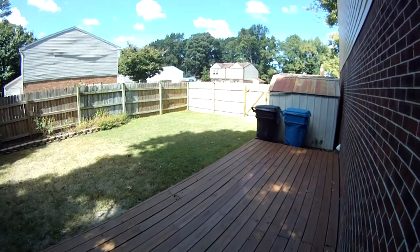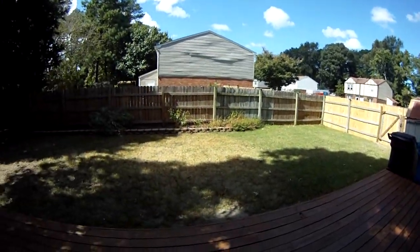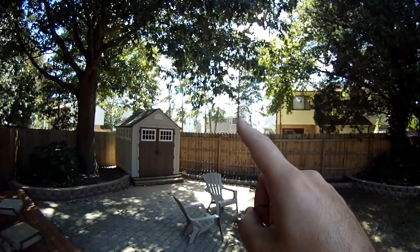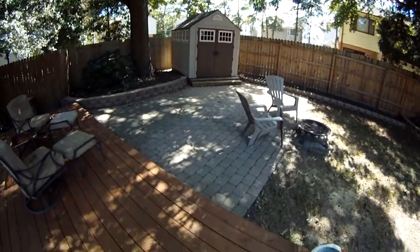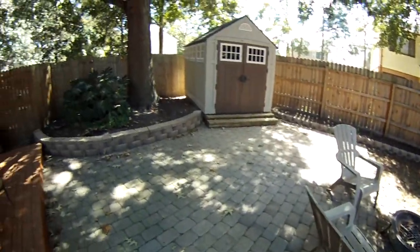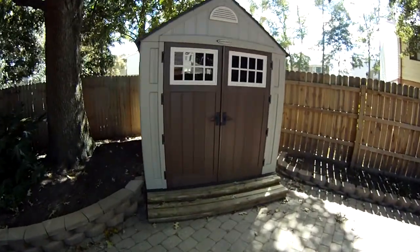There's a massive deck — it wraps around over to the side, probably close to a thousand or twelve hundred square feet of deck. There's a storage shed here. I started the video just on the other side of this fence and you can see how gracious the yard is. There's a privacy fence all the way around. Through the backyard you can see a new construction single-family home development in the mid-three hundreds. The massive deck transitions to a paver-style patio area which is several hundred square feet by itself, with stacked paver landscaping borders.